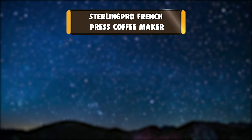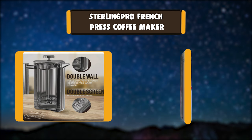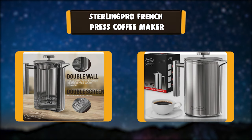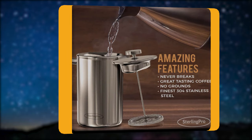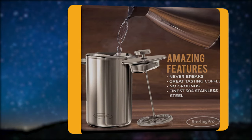Number 5: Sterling Pro French Press Coffee Maker. This coffee maker is designed to last for years. Stainless steel is sturdier, easier to clean, and less likely to break than glass French presses. The handle is made ergonomically so you won't burn your hands. It's the ideal choice especially if you have pets and or children around the house.